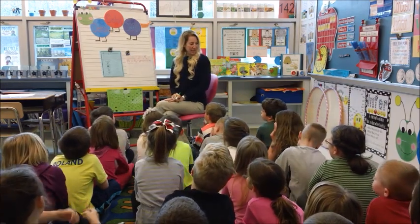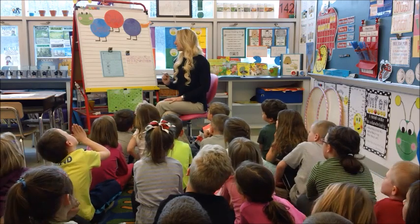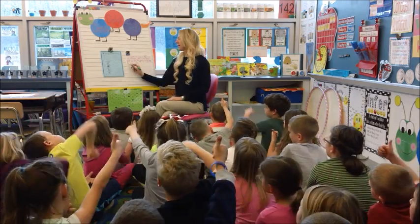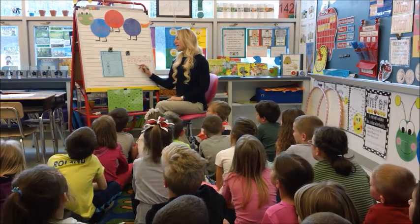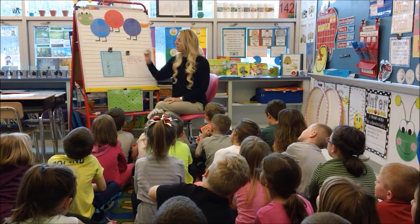The next thing that I need is a what, Ella? Conclusion. Do we have a conclusion here? Thumbs up, thumbs down. Let's read it. Ready? Do you have a pet? We have a conclusion. We can cross it off.